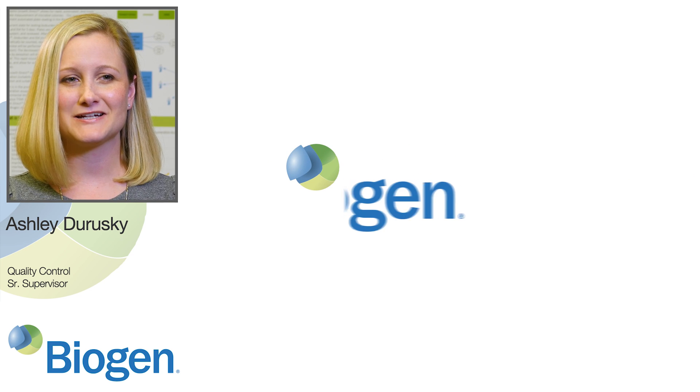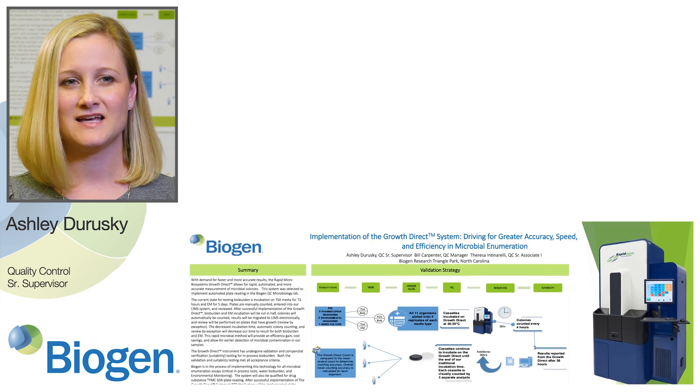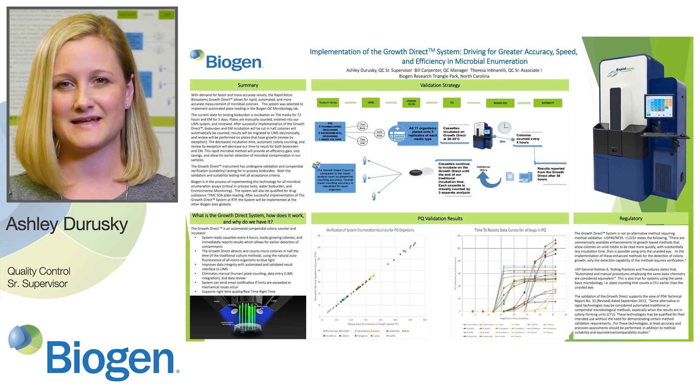Hello, I'm Ashley Derewski, and we're here at the 12th annual PDA Conference on Pharmaceutical Microbiology to share about the implementation of the Growth Direct system at Biogen.